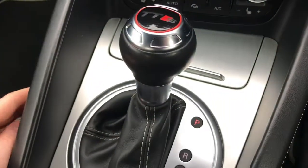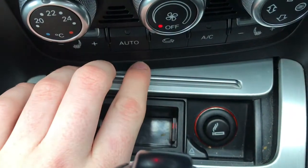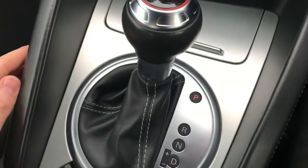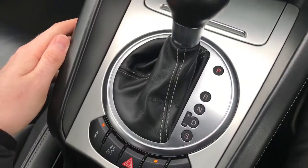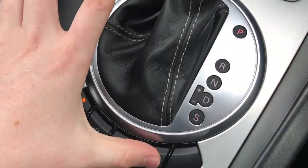Here in the centre, you have a slide-away ashtray as well as a 12V socket. Behind this, you do have your TTS-branded S-Tronic gearbox, and you can put it into manual mode.